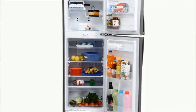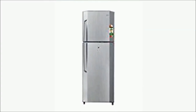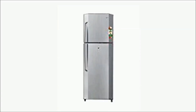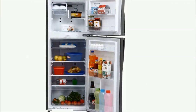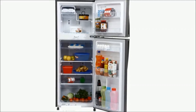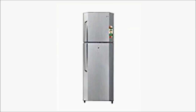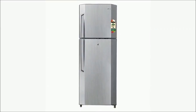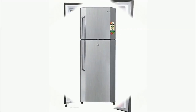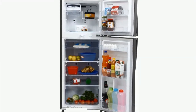Number 9: LG GL-B2502VLG Double Door Refrigerator — Rupees 18,700. 240 litres capacity, 2 Star rating. Features: 4-Way Cooling Technology, works without stabilizer at 135V to 290V, Mechanical Temperature Control, Reciprocating Compressor, and Toughened Glass shelves with load bearing capacity.